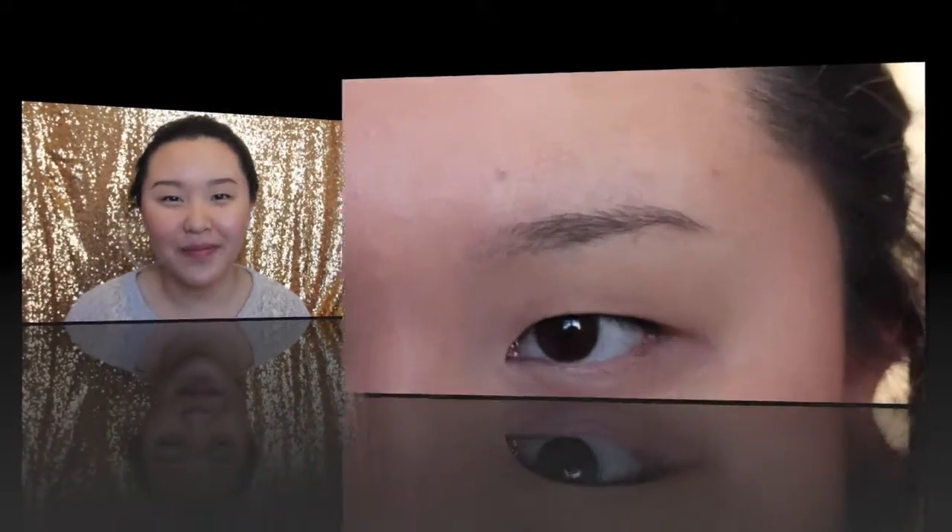Hey guys, it's Summer and welcome back to my channel. Today I am doing a highly requested video - I don't know why, but here it is because I love you guys. I am doing my everyday eyebrow routine. The weather is getting way better outside and I'm super excited - it's gonna be like 60 degrees tomorrow. Anyway, let's get started on this video.